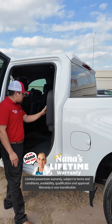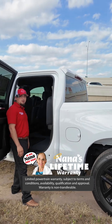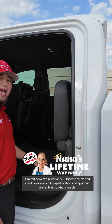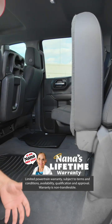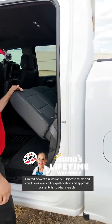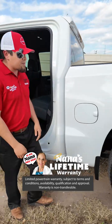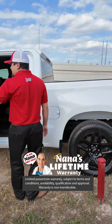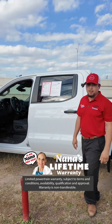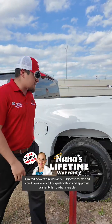You also get all-weather mats in this vehicle, which will help protect you from any liquid dropping. You do get a lot of space under here so you can fit pretty much anything you need — whether it's family needs, for work, or anything like that. I know some people like putting systems in — there's enough space here to do whatever you need to do. It's a beautiful truck, very low mileage. You're going to have Nana's lifetime powertrain warranty on this vehicle as well.